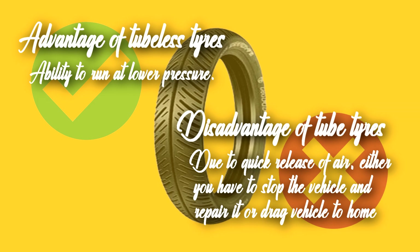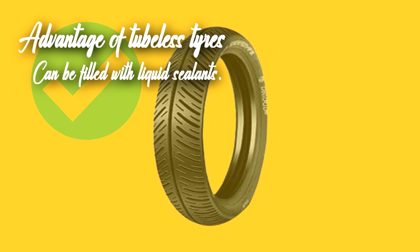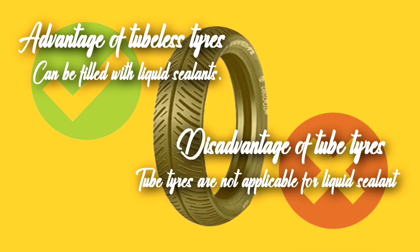My simple advice is don't dare to drive at low pressure and put yourself at risk. Tubeless tires can be filled with a liquid sealant. If a sharp object puts a hole in a tubeless tire, the liquid sealant immediately seals and dries up, sealing the puncture. This enables you to travel a longer distance without worrying about a puncture. On the other hand, in tube tires, liquid sealant is not applicable and the owner must worry about any puncture.